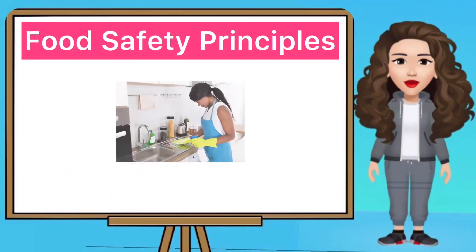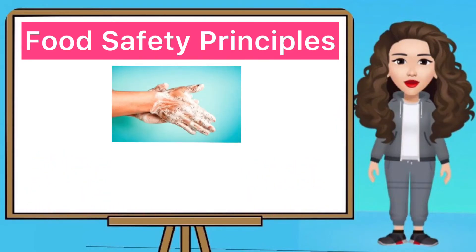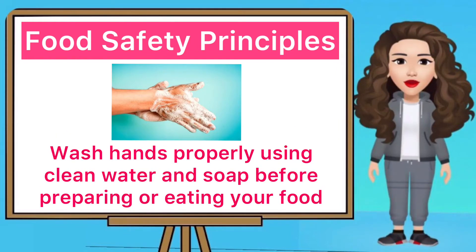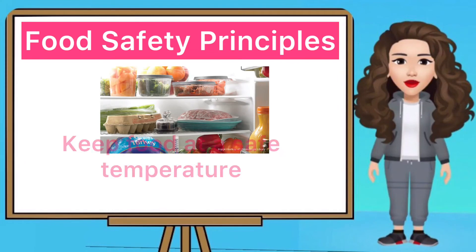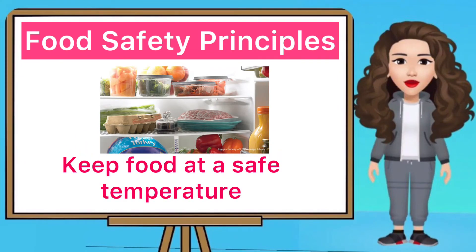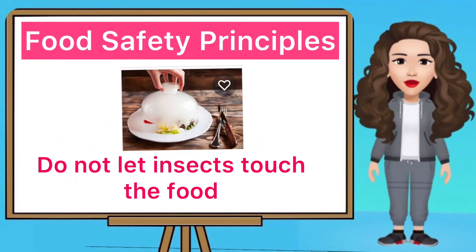Food Safety Principles: Make sure to have a clean environment when you eat. Wash hands properly using clean water and soap before preparing or eating your food. Separate raw food from cooked food. Cook the food thoroughly. Keep food at a safe temperature. Do not let insects touch the food.